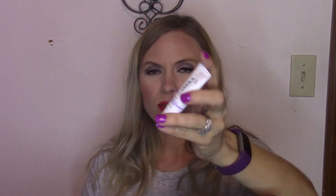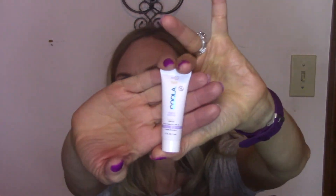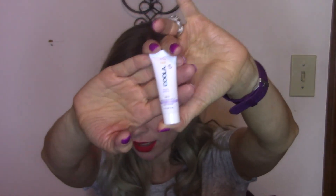Then we've got a Koola Mineral Sunscreen, SPF 30, unscented — which is great — with a matte tint. I think I've used this and really like it actually. So this is 1.7 ounces at a $36 value; this sample is 0.17 ounces, so it's a $3.60 value.